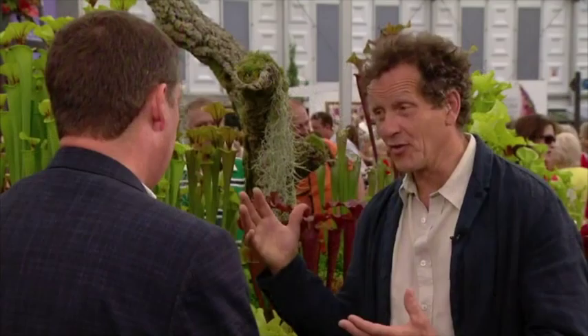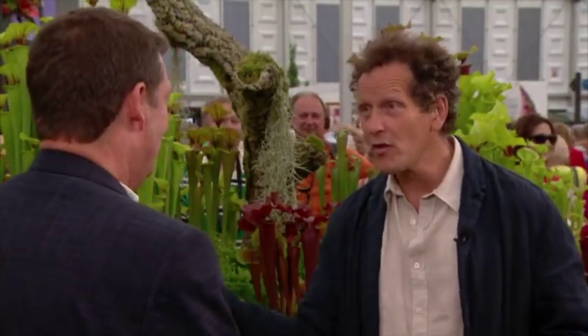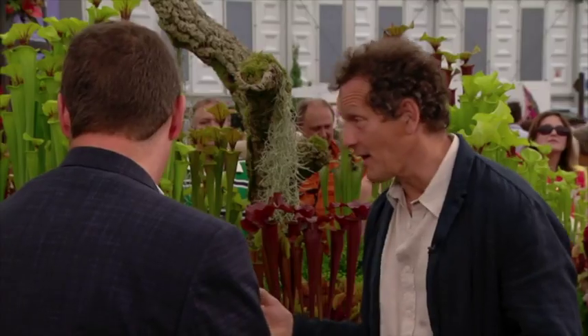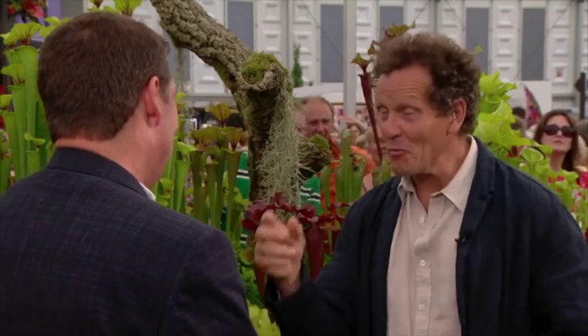So anybody could grow these — some of the most exotic plants here — on a balcony or even a windowsill. That's right, as long as they're getting plenty of light, they've got rainwater and the right compost, they're fine. Well, I think they look fantastic and people are loving them. We'll talk about your 20th gold medal next year. That'd be great — thanks, Monty. Nice to talk to you, thank you.